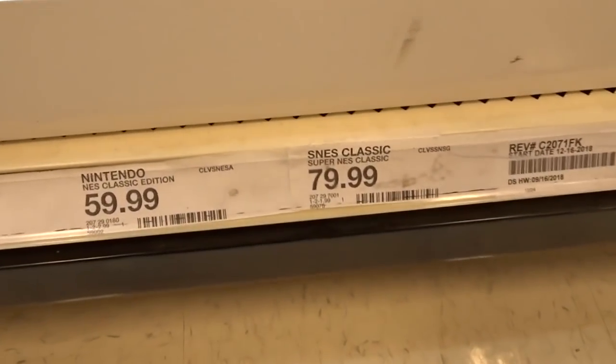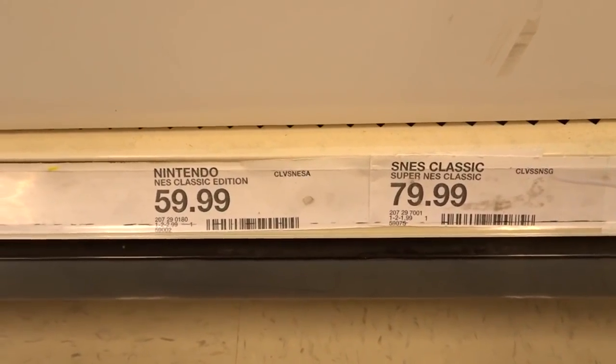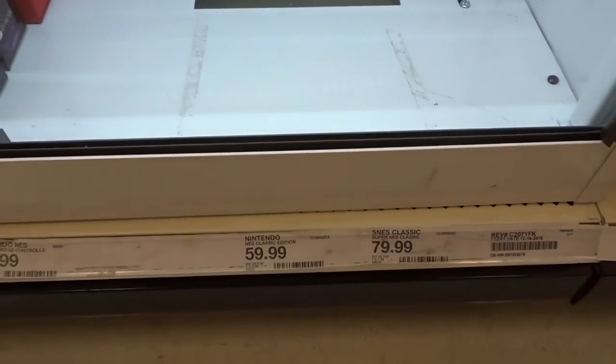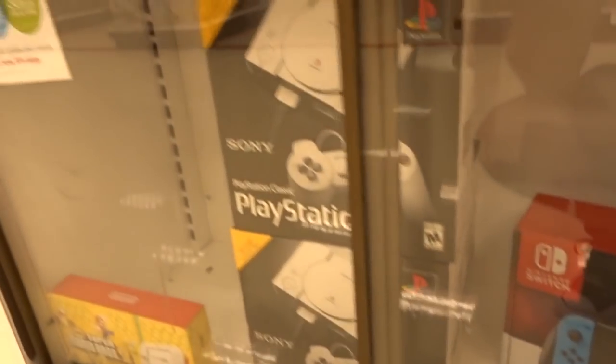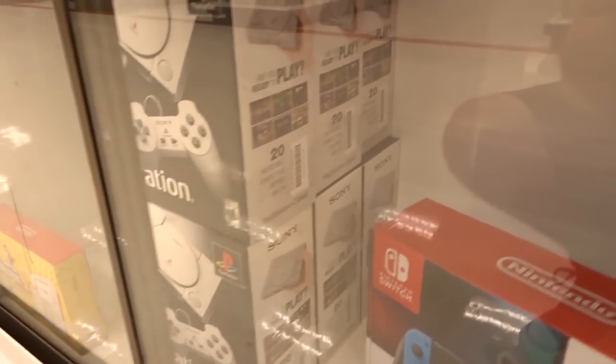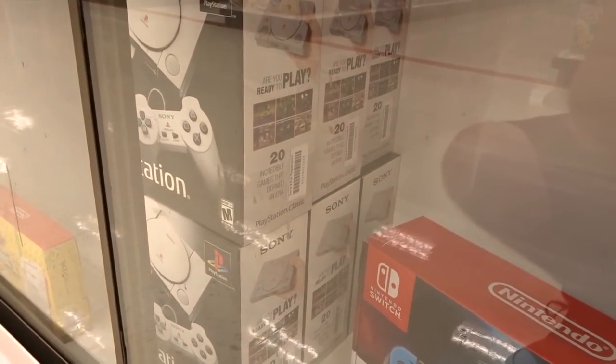So like I said, there was a Nintendo and Super Nintendo Classic, but they're all sold out. That's a good thing — at least they're offering that kind of stuff. Turn around the corner you got some PlayStations. Lots of PlayStation Classics. So I think I'm gonna find a few things here. Let's start taking a look from this side.